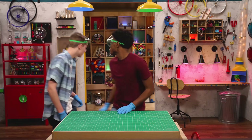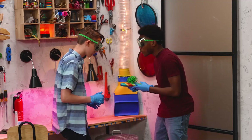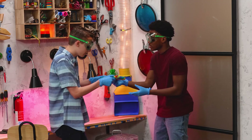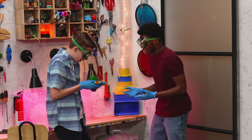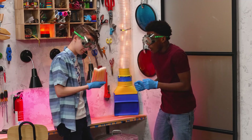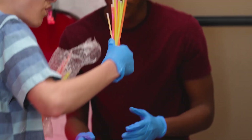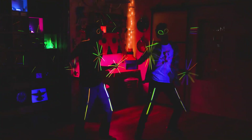Ooh — a gift! What could be inside? I have no idea. Open it. No, you open it. Okay, you ready? Yes. Ooh — glow sticks! I know just what to do with these.